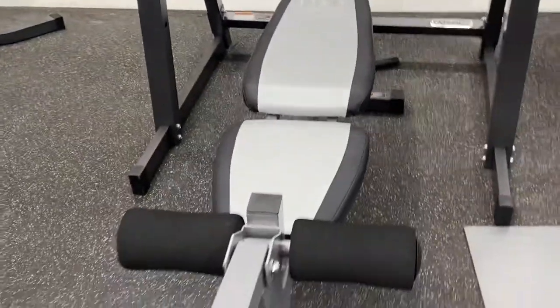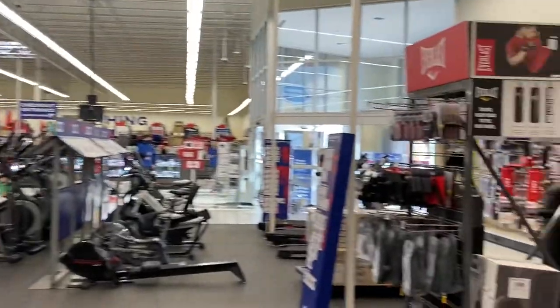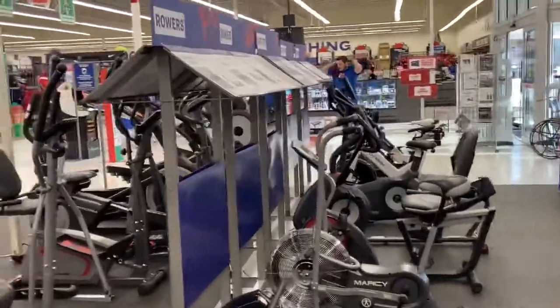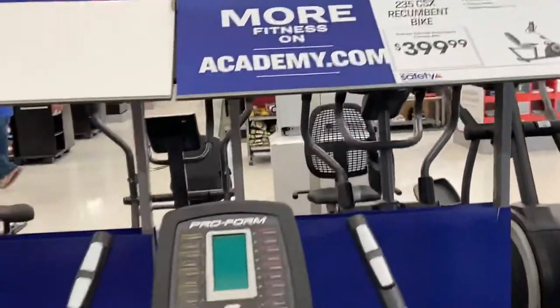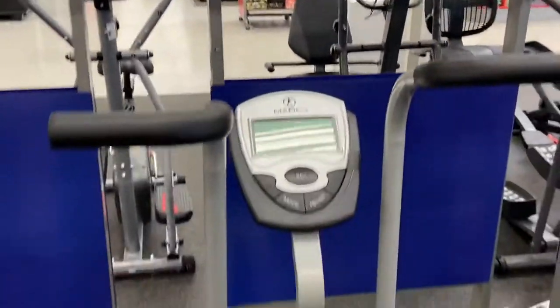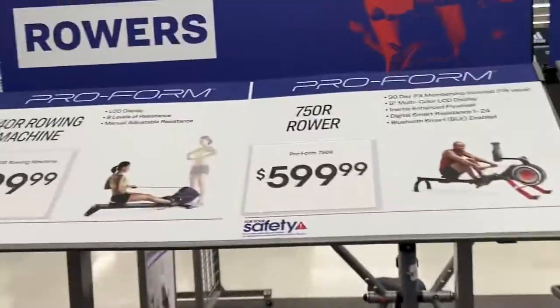Once I start working out, I love it — I have so much energy. But it's keeping it up that's the issue. They have workout equipment here, and I did purchase my treadmill a while back from Academy — I love it. Treadmills range around $3.99 and this one is $349. They also have a little bike for $349, and I have both a bike and a treadmill.